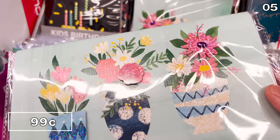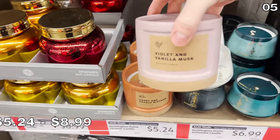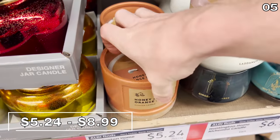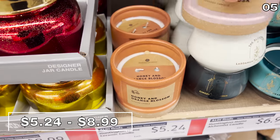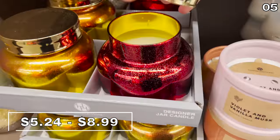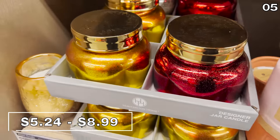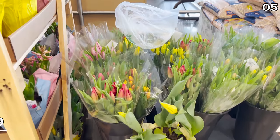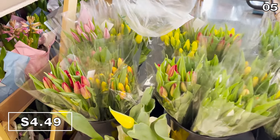As always, Aldi also has a brand new range of candles — Aldi always has new candles — but how could I make another video without at least acknowledging them? They range in prices from $5.24 to nine bucks.